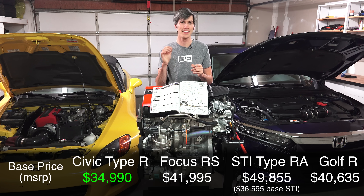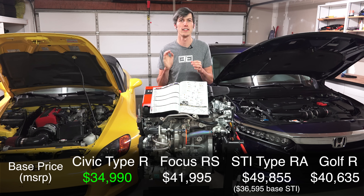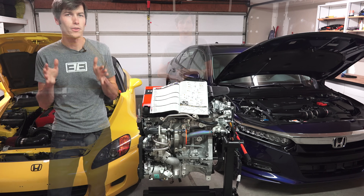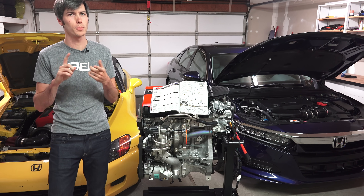$5,600 less than the next cheapest competitor and $15,000 less than the limited edition Subaru STI Type RA. The Civic Type R is the only front-wheel drive car of the group and this helps it save weight.